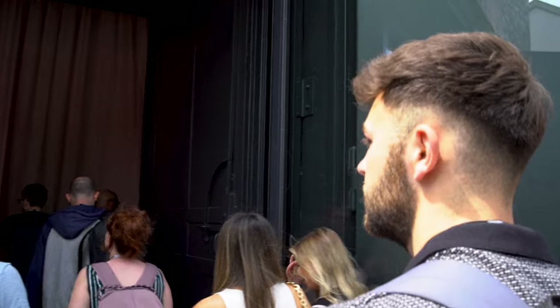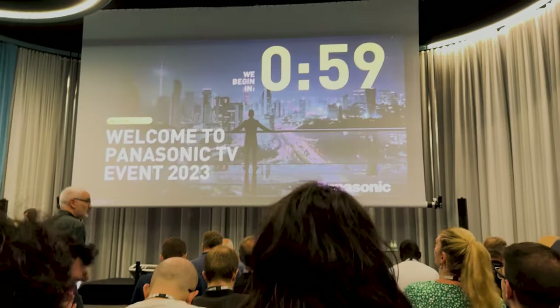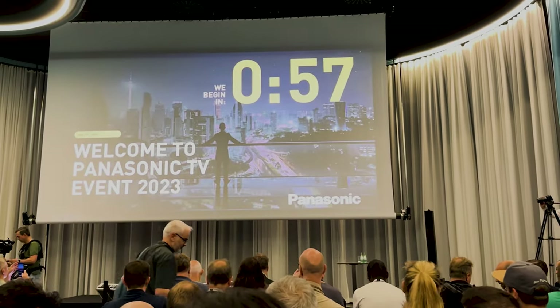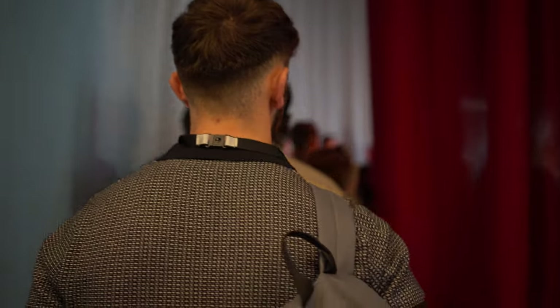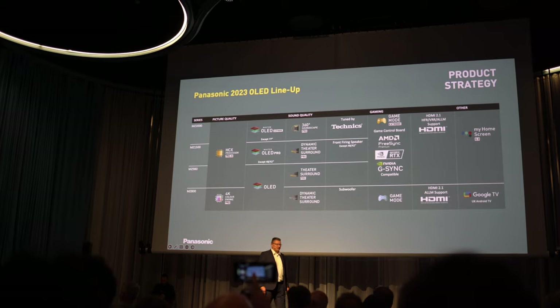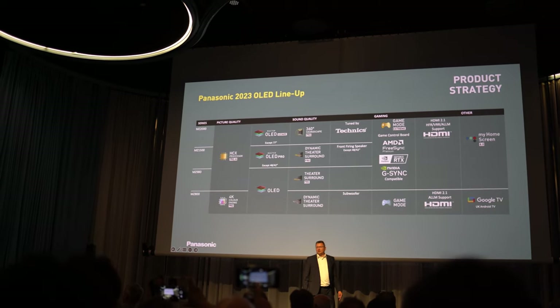TV season is back. This week we flew out to Berlin to attend Panasonic's launch event for their new TV models for 2023, and got some exclusive demos and a behind-the-scenes look at what the brand has planned for this year. The Japanese TV manufacturer is definitely pushing ahead with various upgrades and new TV tech, and the launch event revealed five OLEDs and two LCD models that will be hitting the market very soon. We will be covering the UK models in this video.